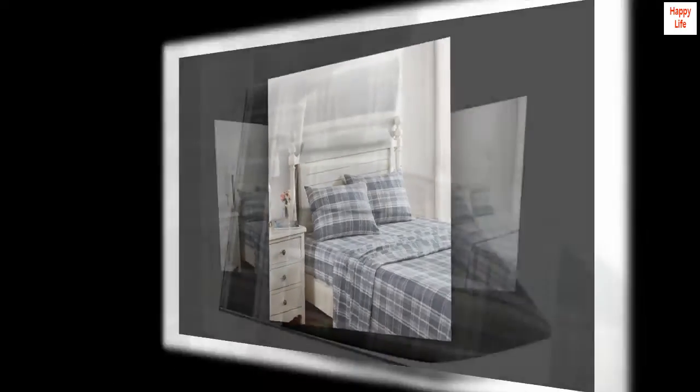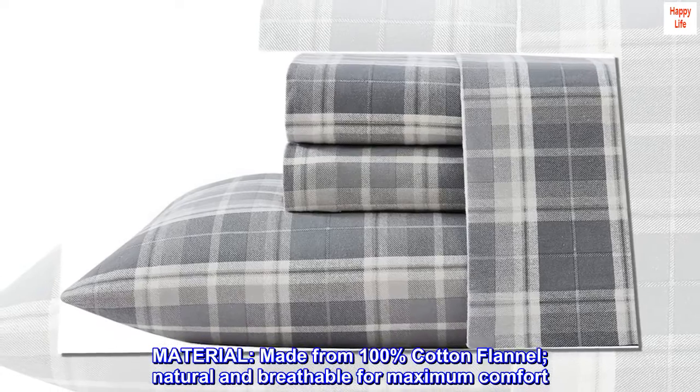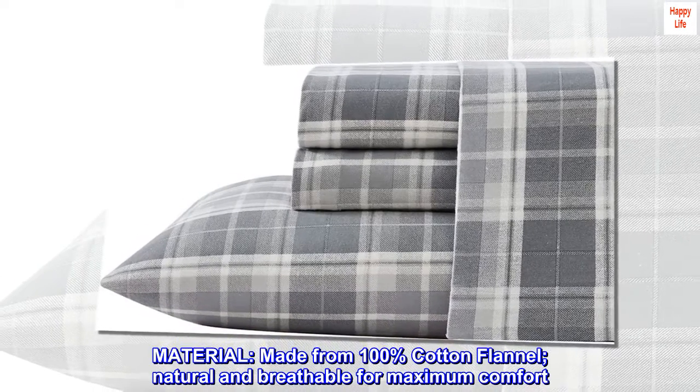100% cotton flannel. Imported. Made from 100% cotton flannel. Natural and breathable for maximum comfort.